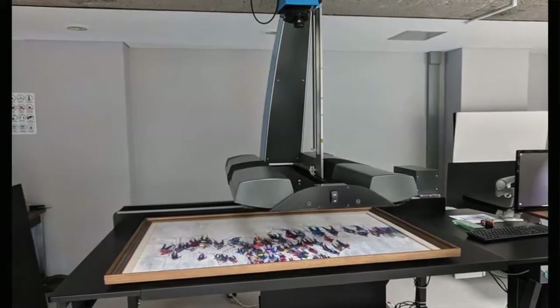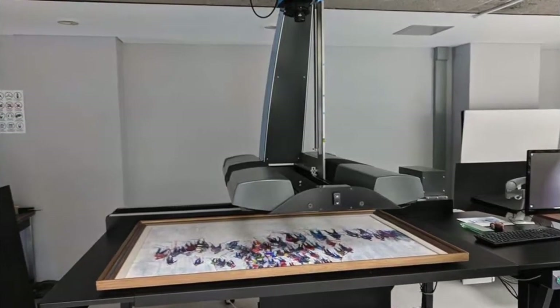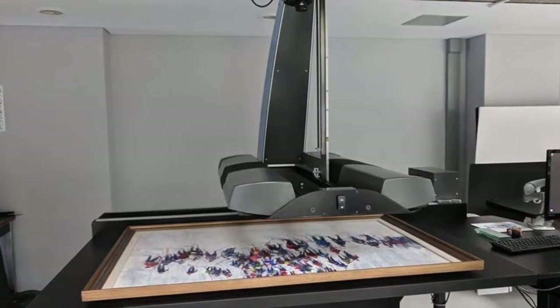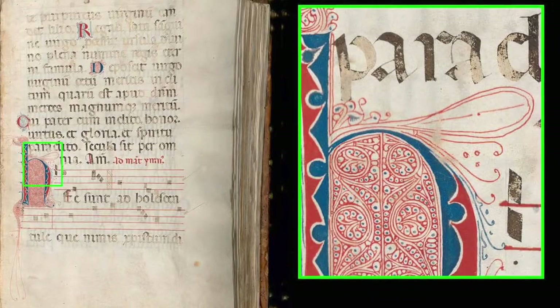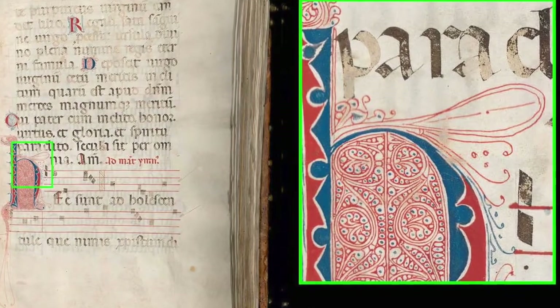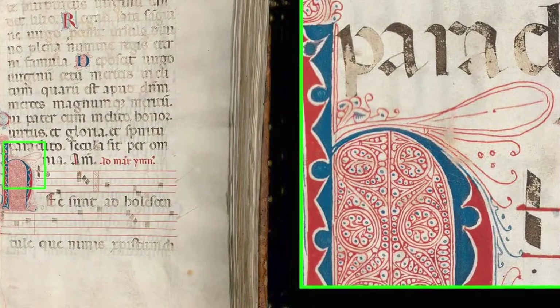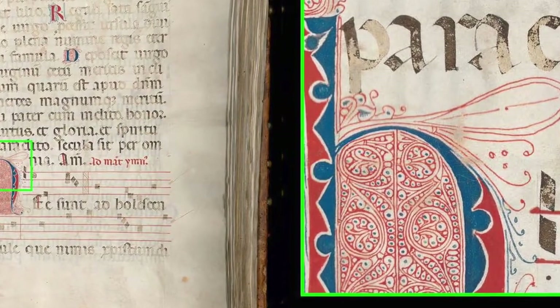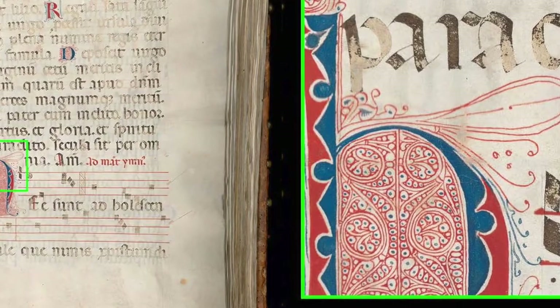This scanner was purchased in 2017 and it allows us to digitize rare and fragile items from overhead. Only two other institutions in Quebec own a similar machine — the Canadian Centre for Architecture and the BANQ. With an optical resolution of between 600 and 1000 ppi, this machine is ideal for scanning music scores, which require a minimum of 600 ppi to capture finer details such as music glyphs and characters.